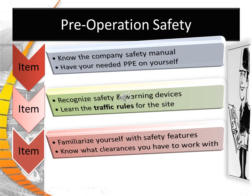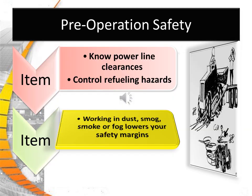Pre-Operation Safety. Before ever beginning equipment operations, know the company's safety manual on your particular piece of equipment. Have your needed personal protective equipment on yourself. Recognize safety and warning devices. Learn the traffic rules for the site. Familiarize yourself with safety features and know what clearances you have to work with. Always read the manual furnished with your loader or dozer before beginning operations. Know what the power line clearances are, and what the controls for refueling hazards are. Working with dust, smog, smoke, or fog lowers your safety margins.